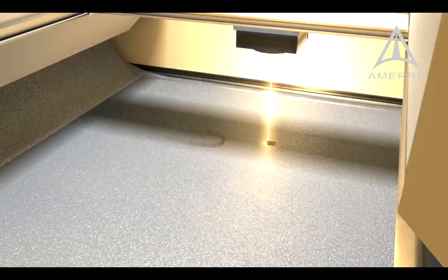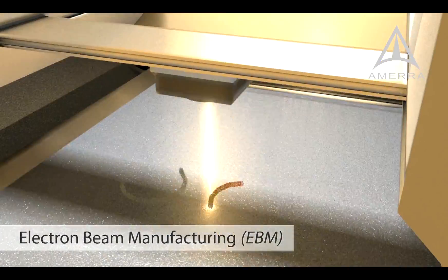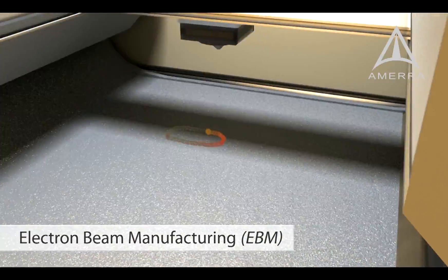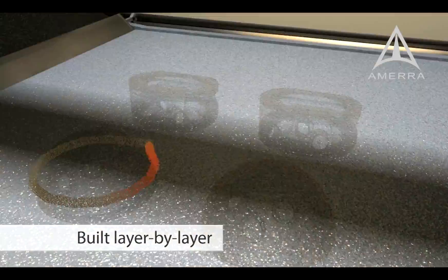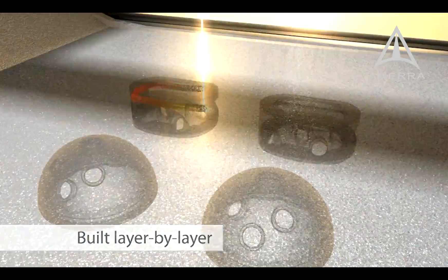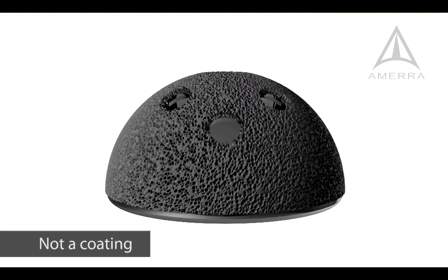Tessera implants are created using Electron Beam Manufacturing, or EBM. Implants are built up layer by layer, enabling intricate geometries that are not possible in traditional manufacturing. EBM produces titanium alloy that is 100% dense, with properties equivalent to wrought titanium alloy.